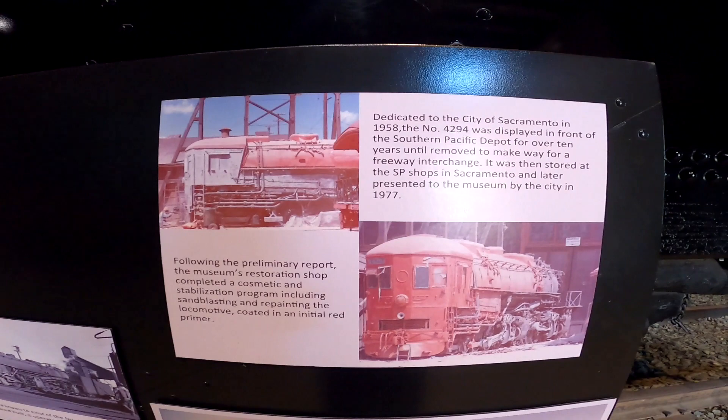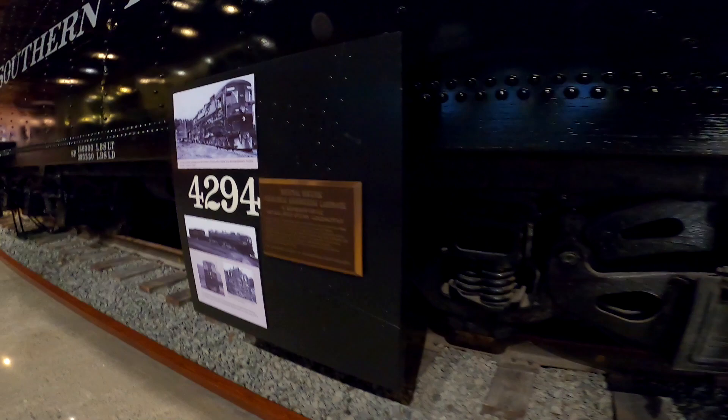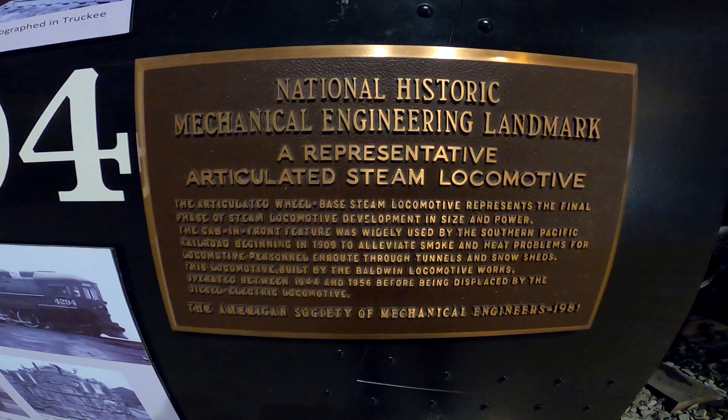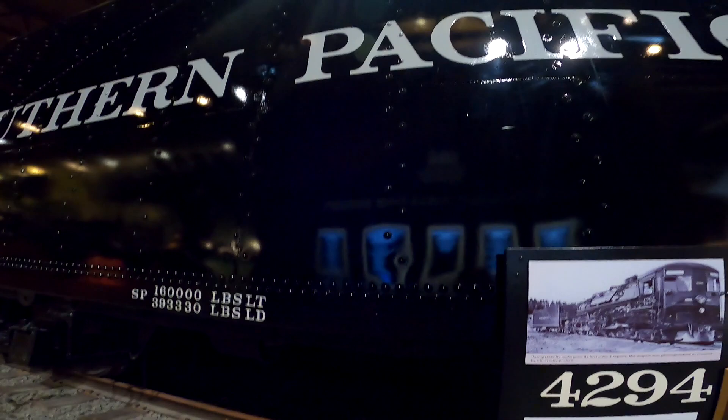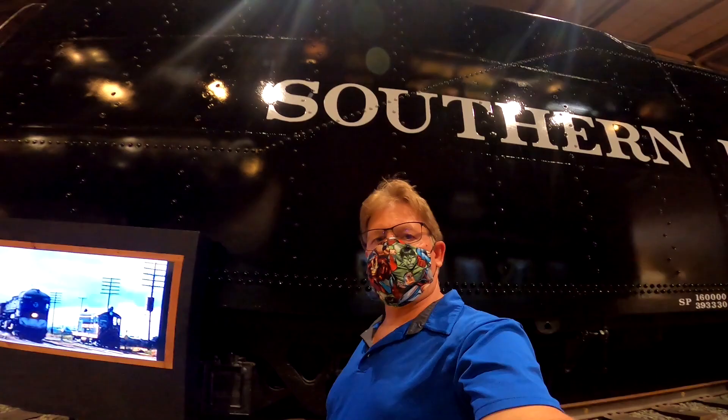This big beast is the 4294 locomotive — just look at this mammoth size. You can see in these old pictures how big it actually is. It had an articulated design, which means the train was so long and so big that to get around corners, the wheels in the front were on a pivot point so the wheels would turn around the track.